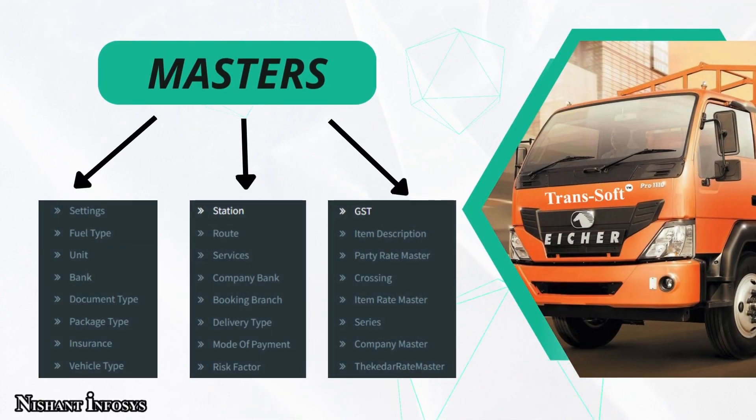We provide you a sidebar with various options, which can again be personalized and changed according to the requirements. Here we provide you with a master section where we have various options such as settings, unit, bank, fuel type, etc., which helps in running basic operations of the company.